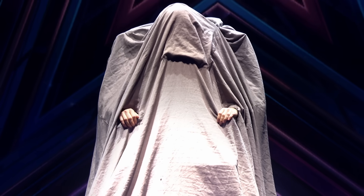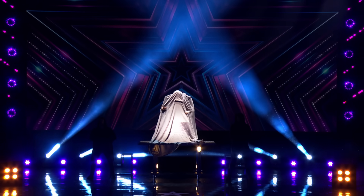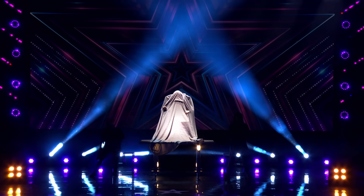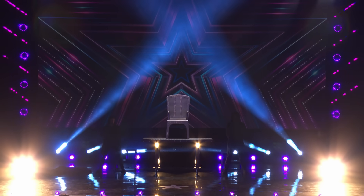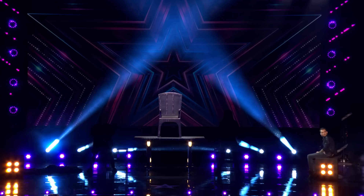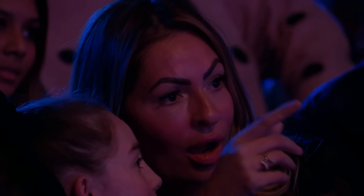Are you ready? Three, two, one. That's enough! Any questions?